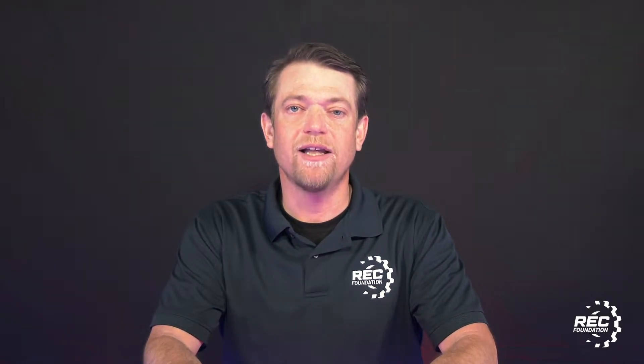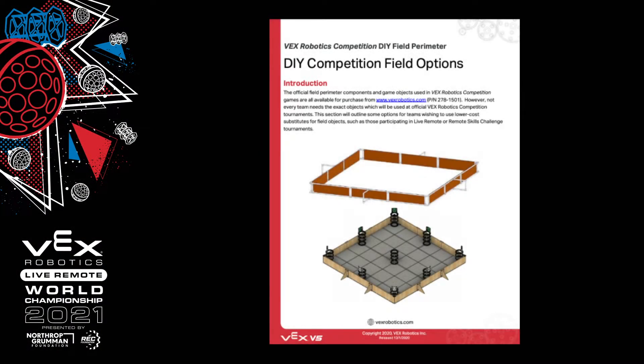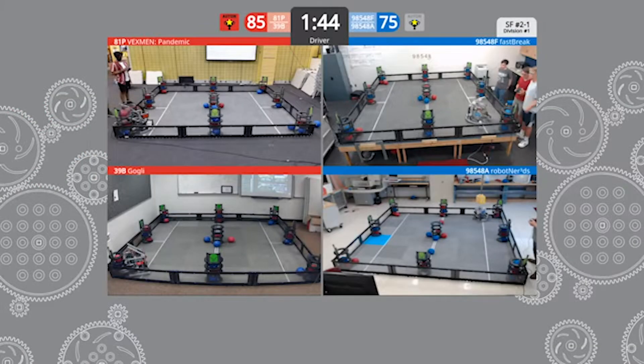First, the field. Be sure you have all required field elements and game objects to participate in VEX Worlds. This includes all nine goals being clearly visible from your webcam within the LRT system and checking that your field has ample lighting. For VRC teams in particular, please pay attention to your field perimeter. If you have a DIY field, the side of the field which faces the audience or camera should be replaced with a transparent surface. The official spare competition field Lexan panels are an easy way to inexpensively achieve this. This will be strictly enforced during VEX Worlds.